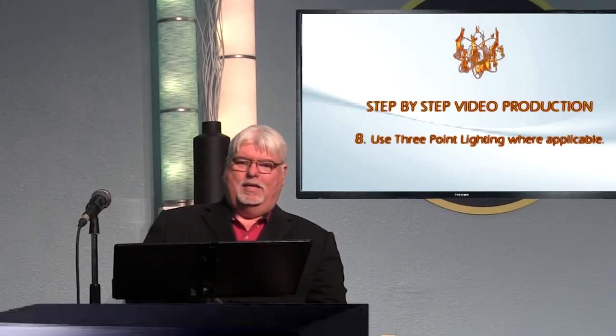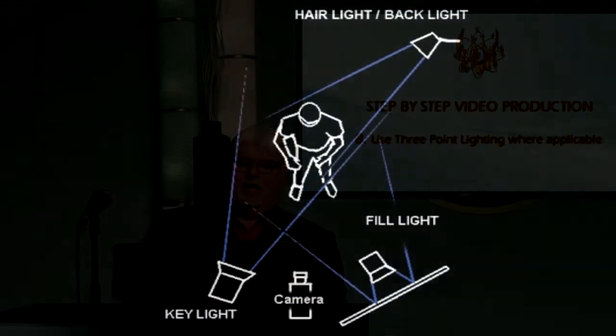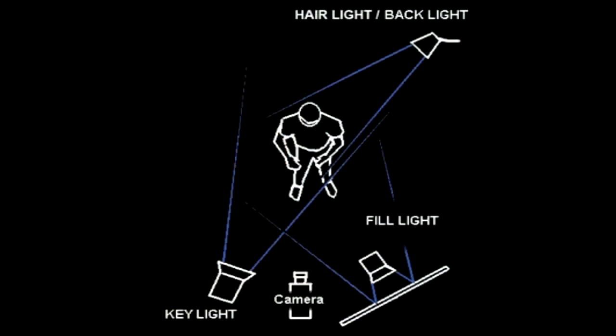You should have an understanding of three-point lighting. Three-point lighting is where you have a key light, a fill light, and a backlight. A key light hits a person on one side of the face and is brighter. A fill light fills in the other side of the face. A backlight makes their hair pop with a little light in the background.